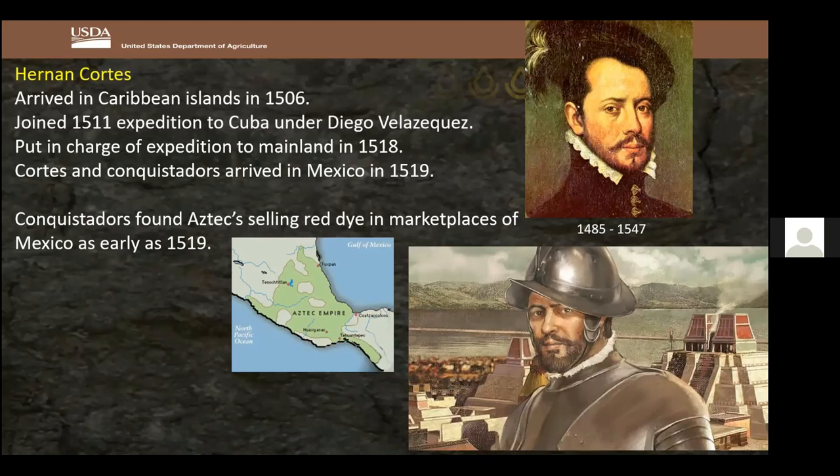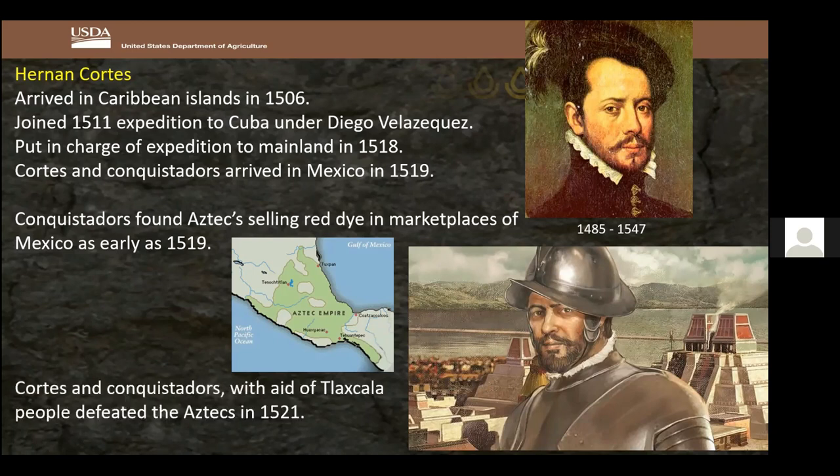On the map, the green area shows the Aztec territory in Mexico. They landed and found the Aztecs selling a red dye in the marketplaces. A drawing of Cortéz shows Aztec temples in the background. The conquistadors, along with a smallpox outbreak and aid from the Tlaxcala people, defeated the Aztecs in battle in 1521 — two years after first landing.